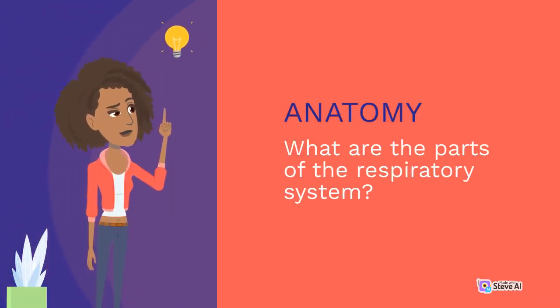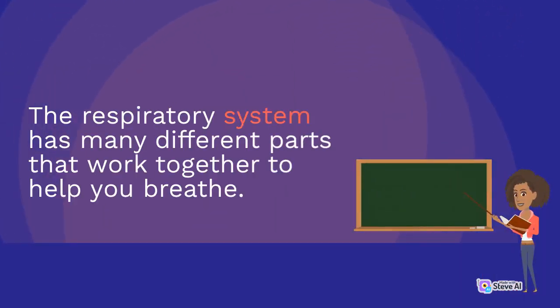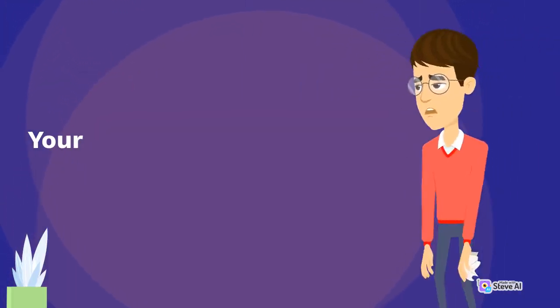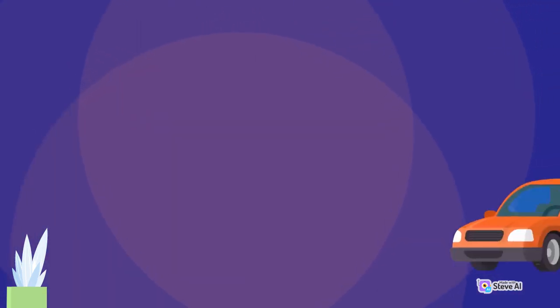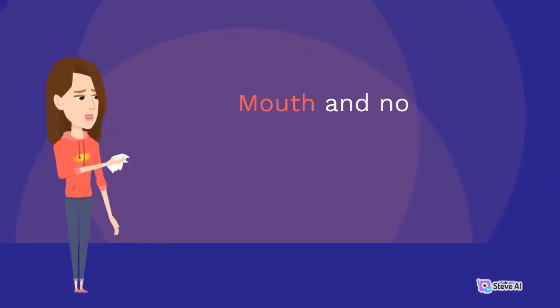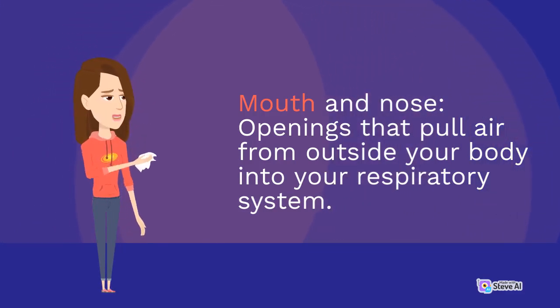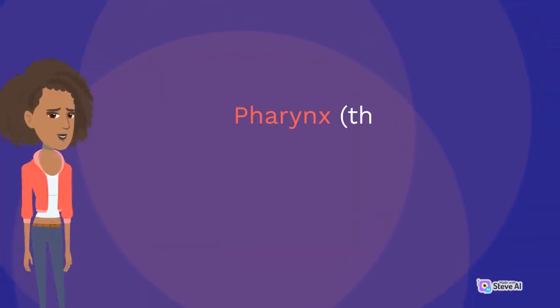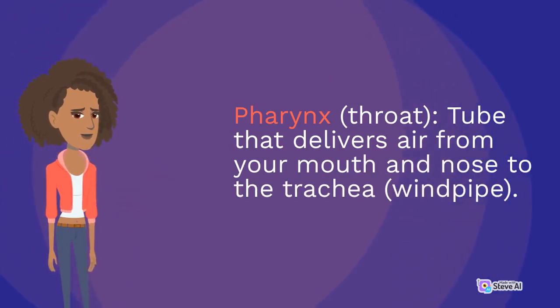What are the parts of the respiratory system? The respiratory system has many different parts that work together to help you breathe. Each group of parts has many separate components. Your airways deliver air to your lungs and include your mouth and nose — openings that pull air from outside your body — as well as sinuses, which are spaces between the bones in your head that help regulate the temperature and humidity of the air you inhale, and the pharynx, a tube that delivers air from your mouth and nose to the trachea.